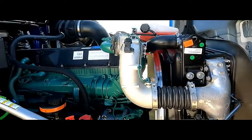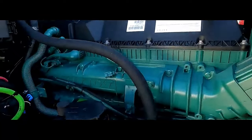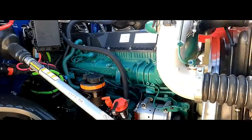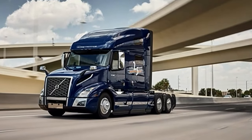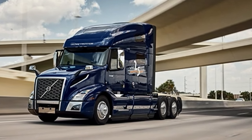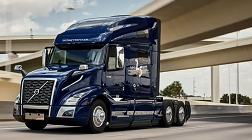The VNL 860 features Volvo's D13 engine series, known for its power and efficiency. These engines range from 425 to 455 horsepower depending on the configuration. The engine bay houses the D13 engine block, radiator, air intake system, exhaust system, and various other components crucial for engine operation.